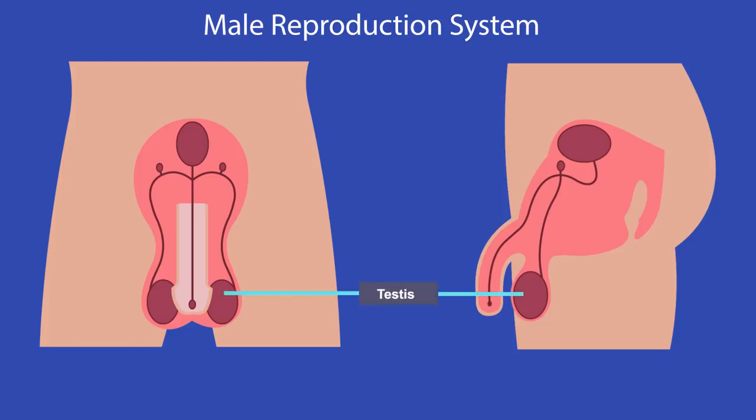The testes produce sperm, the male gametes. The testes are kept outside the body in the scrotum, which keeps them cooler and is better for sperm production.